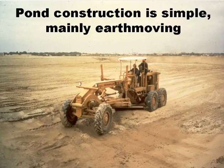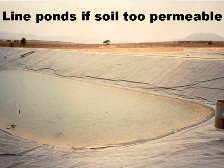Ponds are very simple to build, and the main civil works is earth moving. But if the soil is too permeable — for example sandy soils in coastal areas — then you have to line them with an impermeable plastic membrane, as was done for this pond in southern Spain. The photo was taken before the pond was commissioned, so the liquid you see in the pond is stormwater.